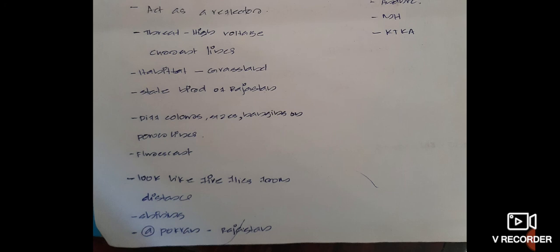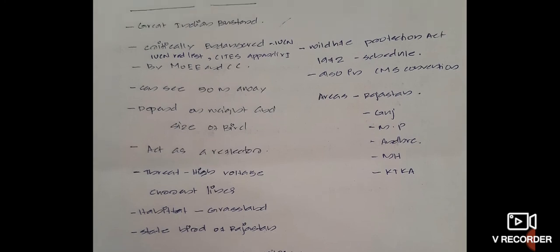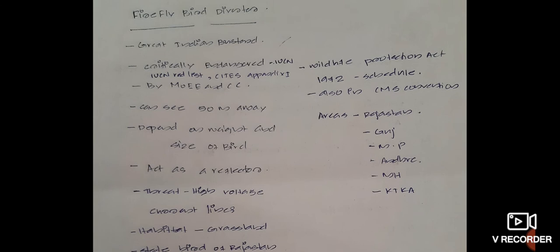This is one of the good Indian inventions for saving the life of the Great Indian Bustard. For exams, study all these points, particularly the details of the Great Indian Bustard — its IUCN status as critically endangered, the schedule under the Wildlife Protection Act of 1972, and that it is the state bird of Rajasthan. Keep all these points in mind. That's all about the topic, thank you.